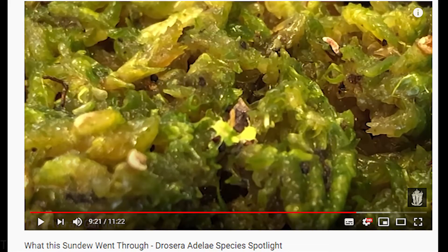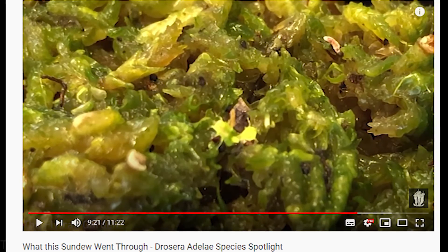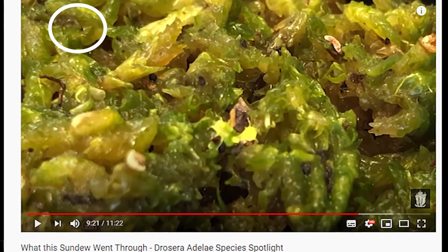Also, if you stick around at the end of the video, we will be checking up on our young Drosera Adelaide that was infected with fungus gnat larvae and we will be respraying it with its second application of neem oil to make sure we really kill those guys. Without further ado, let's start listing the top six Venus flytraps in the world.